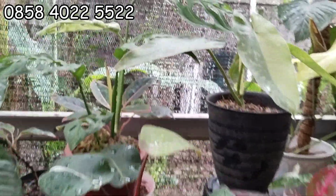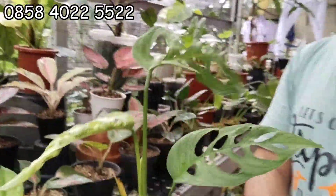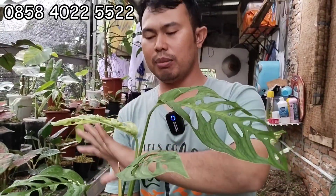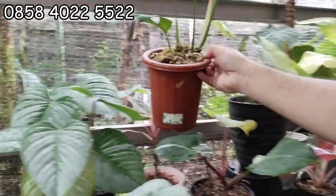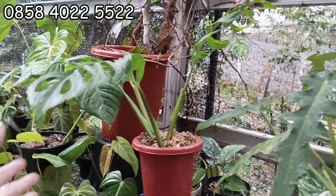Terus itu ada Esqueleto. Esqueleto sudah besar banget, sudah besar. Ini cukup 150 ribu aja. Ini besar banget, sudah besar daunnya, sudah mekar daun baru lagi. Satu, dua, tiga, empat, lima, lima daun. 150 ribu, stoknya ada dua. Satu lagi daunnya lebih besar. Ada dua ya, Esqueleto juga. Nanti japri aja pilihannya.